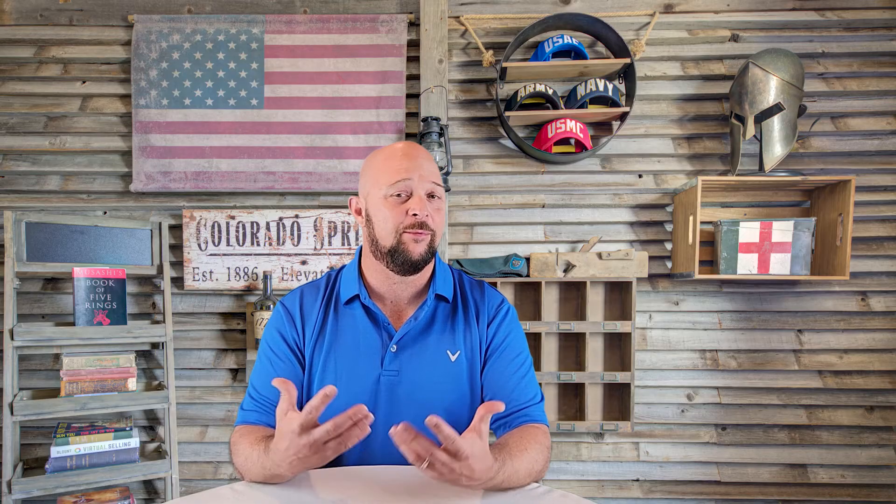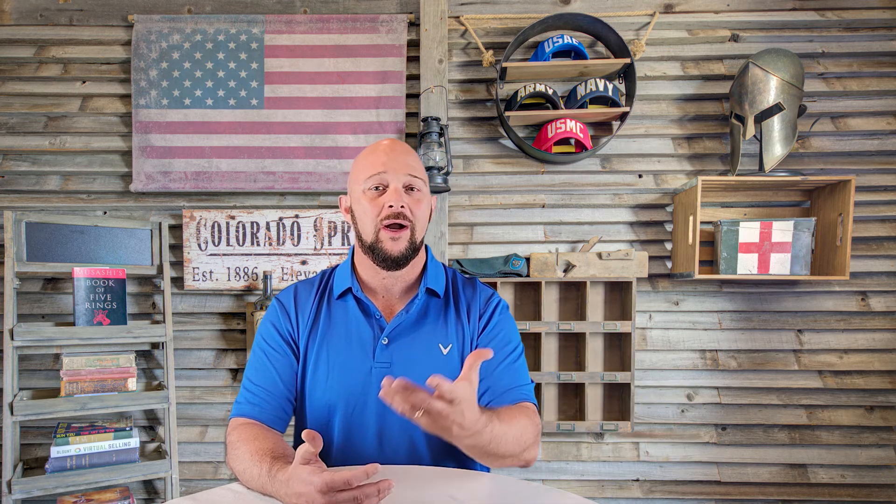On the other side, I've put an example with the VA loan. What do we know about VA loans? You don't have to have a down payment, which is fantastic. This example has seller concessions — the seller has agreed to take from their proceeds and pay your closing costs. So you've given your $4,000 earnest money on a $400,000 purchase with zero down payment. Your closing costs are $7,000, but the seller has given you a credit of $7,000, totaling $11,000 in credits. So instead of bringing more money to the table, you're actually going to get that $4,000 back, getting into the house with essentially no money down.